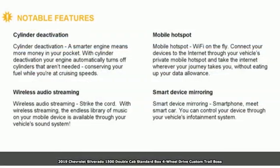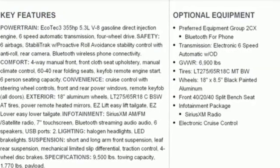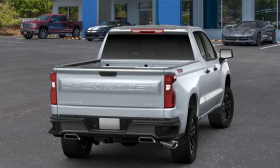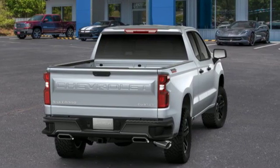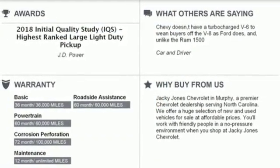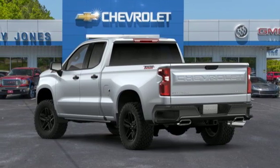Plus it offers an exciting list of features: Bluetooth streaming audio, Apple CarPlay, Android Auto, air conditioning, manual tilting steering column, automatic transmission, aluminum wheels, electronic shift on the fly, and power heated mirrors. Stop in for a test drive and make it yours today.